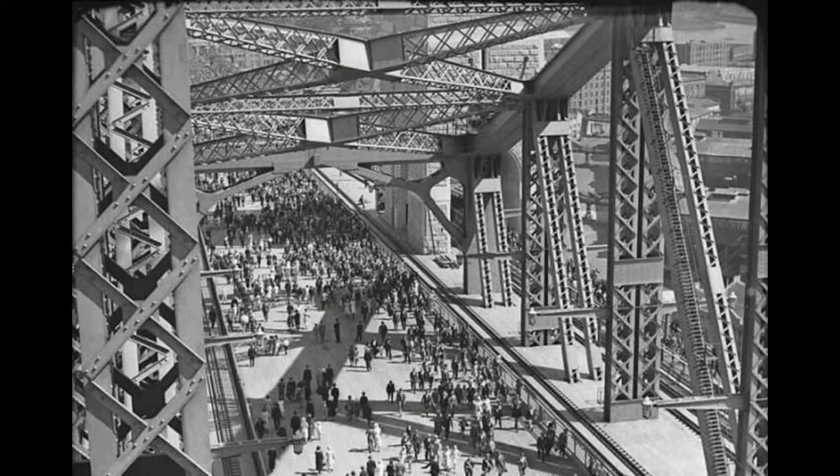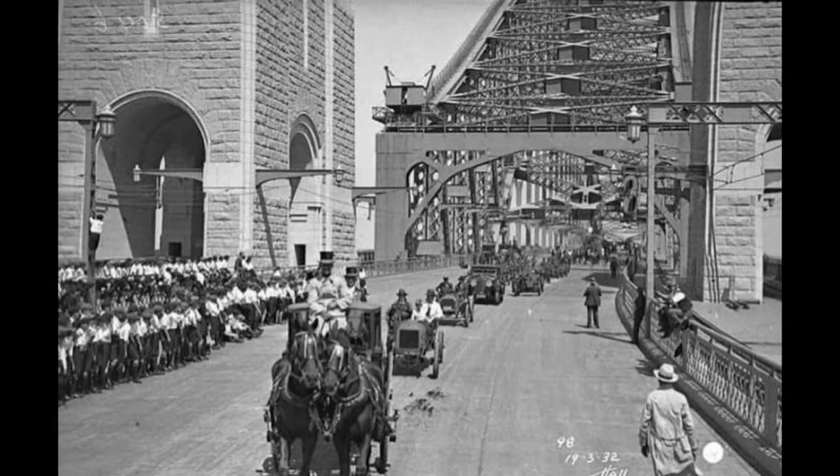1,400 daring men installed 53,000 tonnes of steel with six million rivets to build the bridge. Sadly, 16 men died while working on the bridge, and 800 families were forced to relocate without compensation to make way for the bridge approaches.